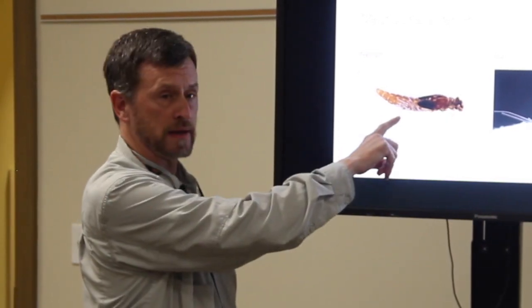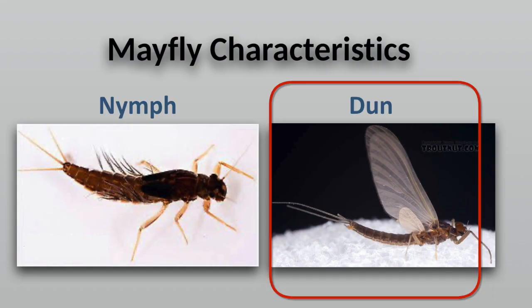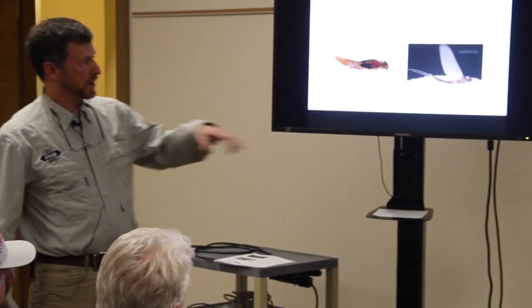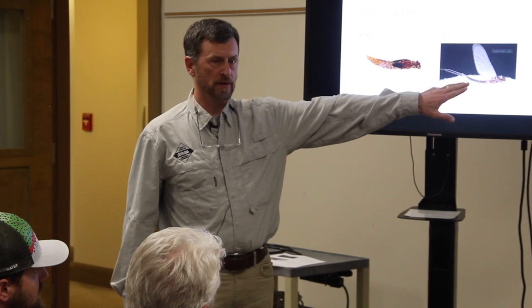This is what a nymph looks like. It's going to live in the water — if it's a mayfly, it's going to live in the water one year. Most mayflies live about 363 days, and then they are adults. The adult has upright wings and a tapered body; they're very graceful flyers. They'll live maybe two days like that because they don't have a working mouth — they can't eat or drink.